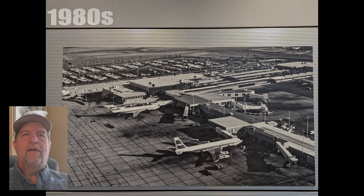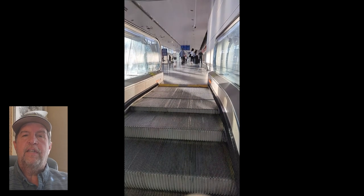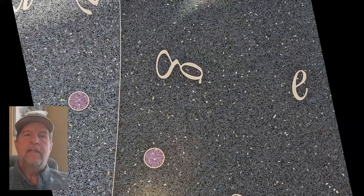Maybe my favorite thing about the airport museum, aside from the fact that it's free to visit, is that it's constantly changing. This video was created in 2024. If you visit in 2025, it'll be vastly different, with the exception of the permanent works like the art glass window and some long-term pieces.